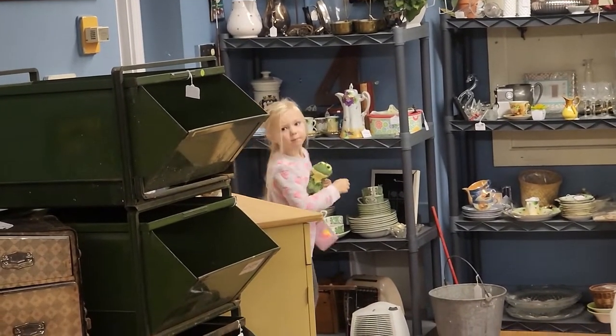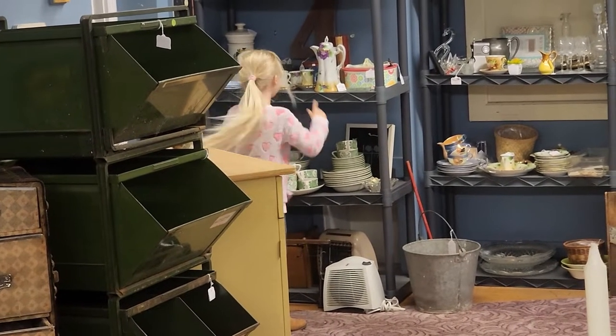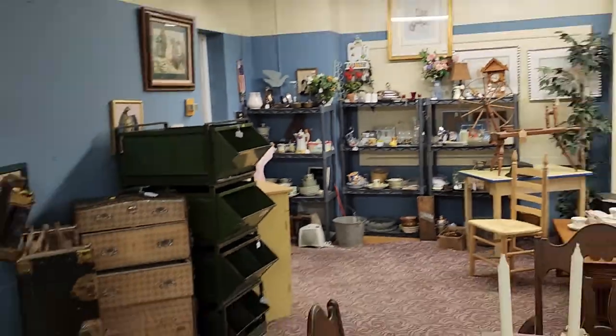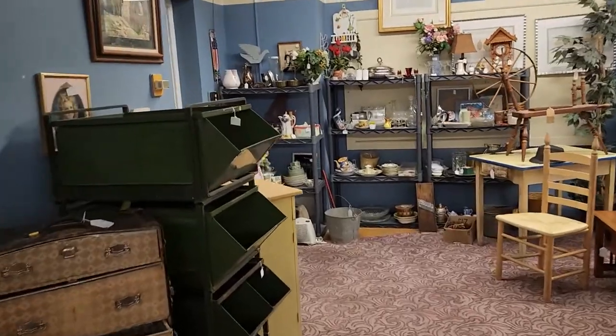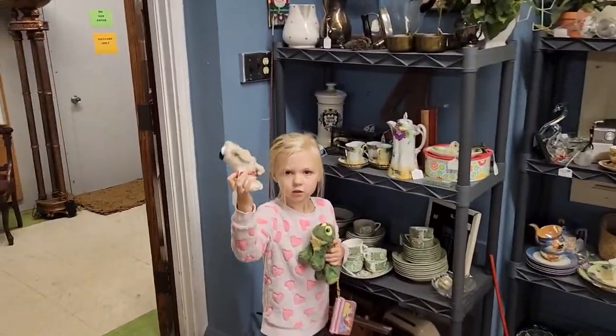Okay, this is literally my mini me. Are you excited? I found a puppy! Oh, so adorable.